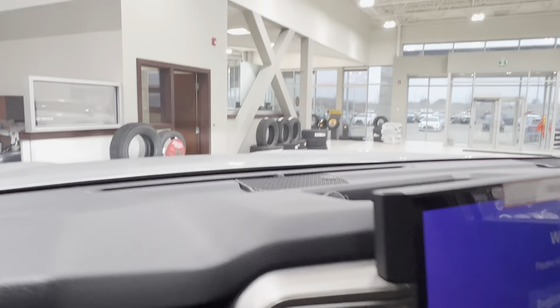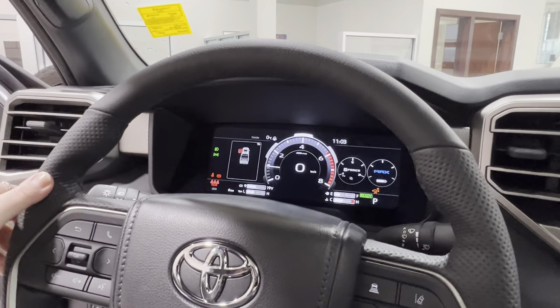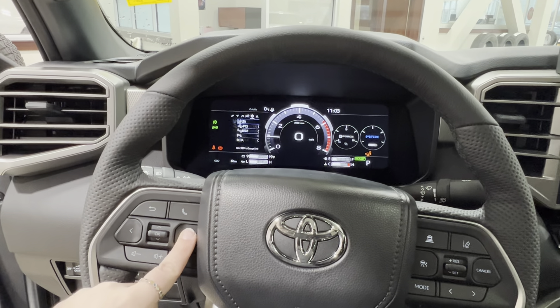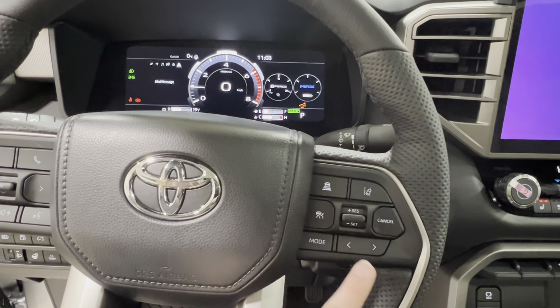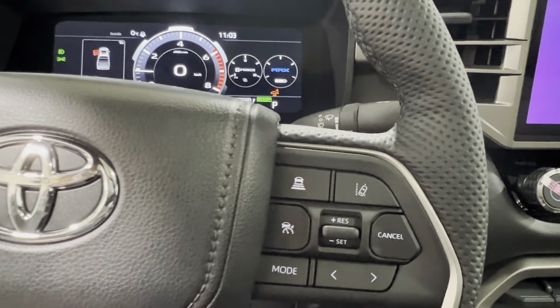The steering wheel is black leather with black stitching, much like the seats. On the left side are controls for your dash display and hands-free communication and volume control. On the right-hand side, radio controls on the bottom and adaptive cruise control up top, which includes sonar and lane departure.